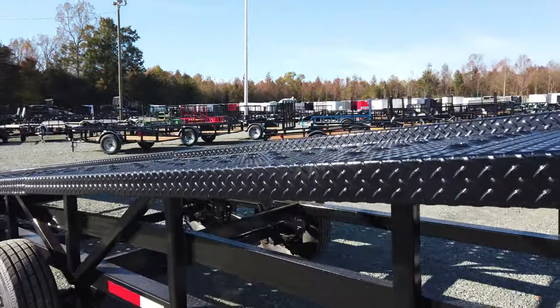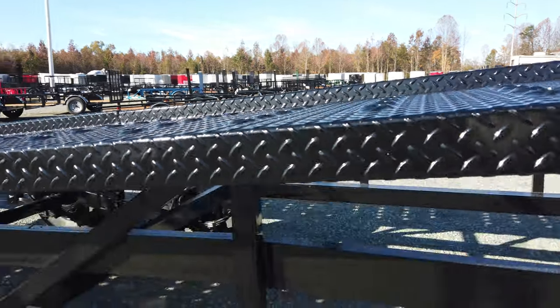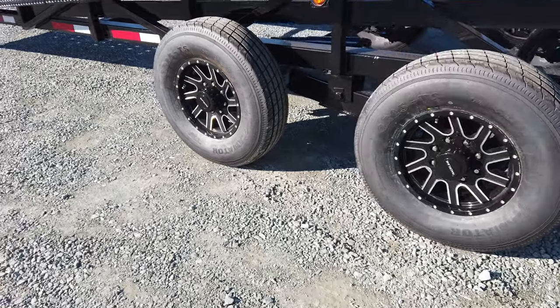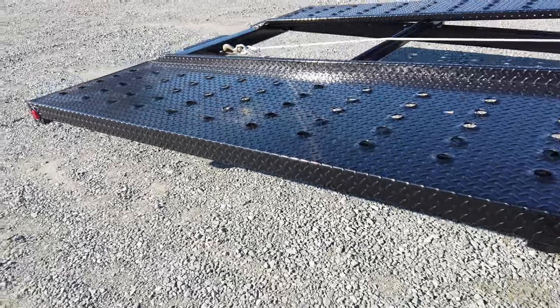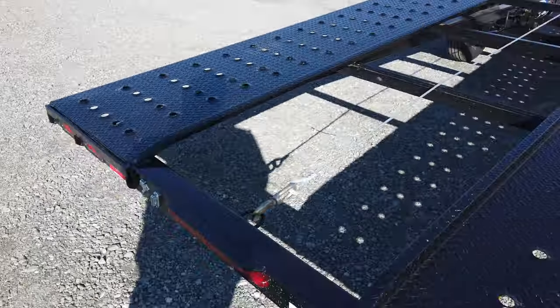The bed will have a nice stamped grippy feel to it. All aluminum wheels are standard on ultralight trailers. This one doesn't have the ball tower option on it, but it is available.